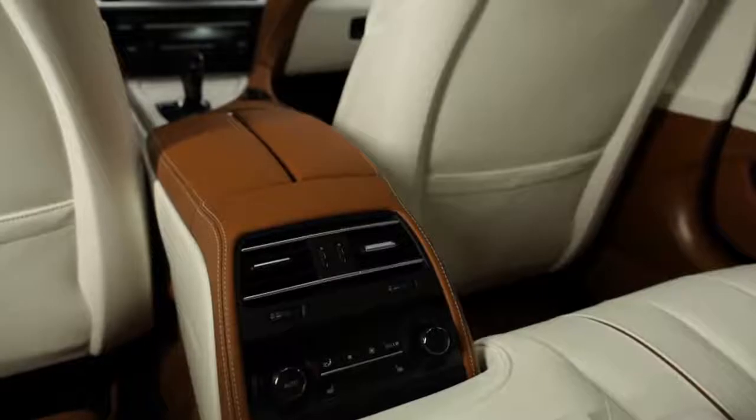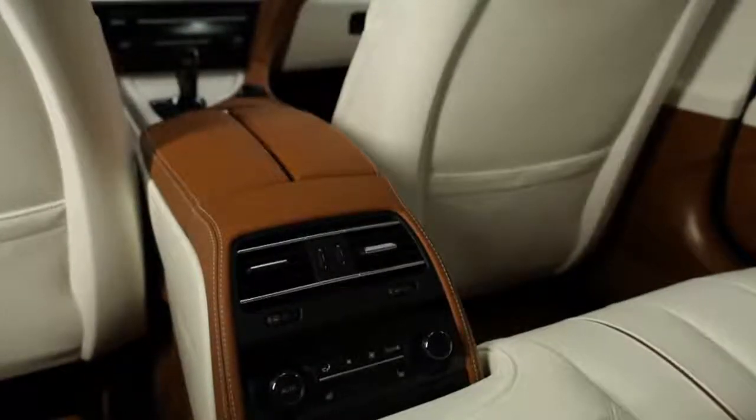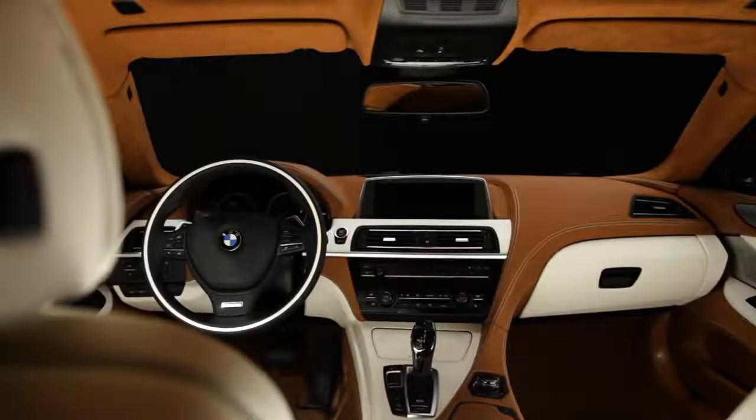We stretched the centre console, which also gives the impression that the car is very much longer. The Grand Coupé offers comfortable space for five passengers, but you never lose the Coupé feeling that you have in that car.